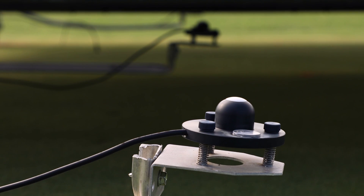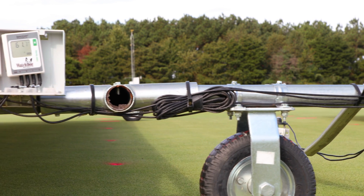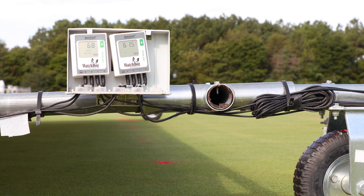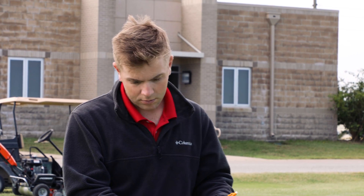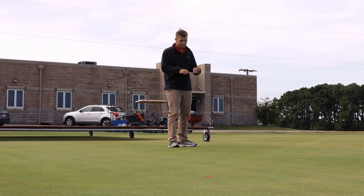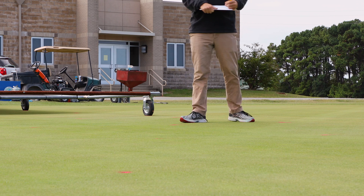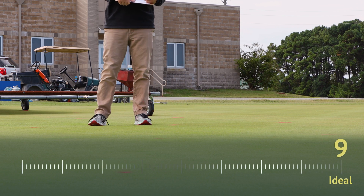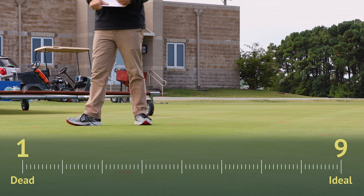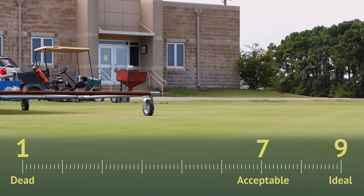Spectrum LightScout Quantum Light Sensors were mounted under each shade screen and recorded PAR measurements to a data logger every 15 minutes. Researchers performed visual quality evaluations of the turfgrass plots every two weeks, assigning each plot a visual rating on a scale from 1 to 9, where 9 corresponds to ideal turf quality and 1 to dead turf. Minimum acceptable turf quality was set at a rating of 7 for the purposes of this study.